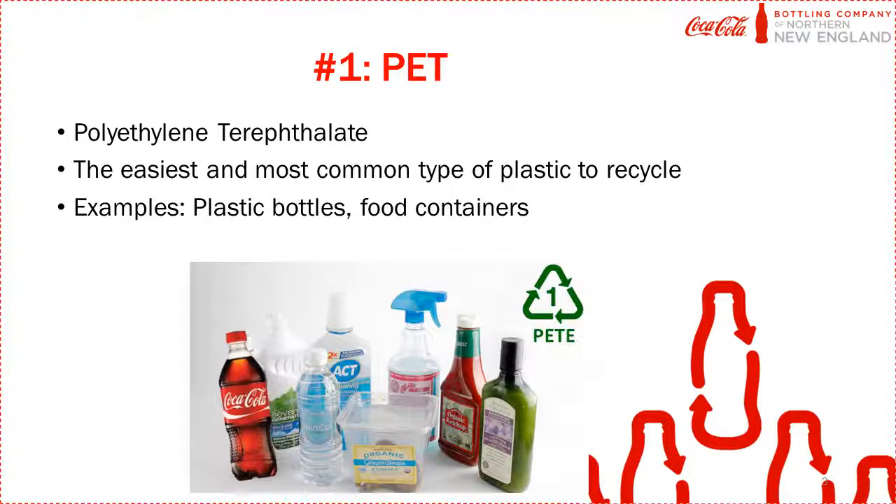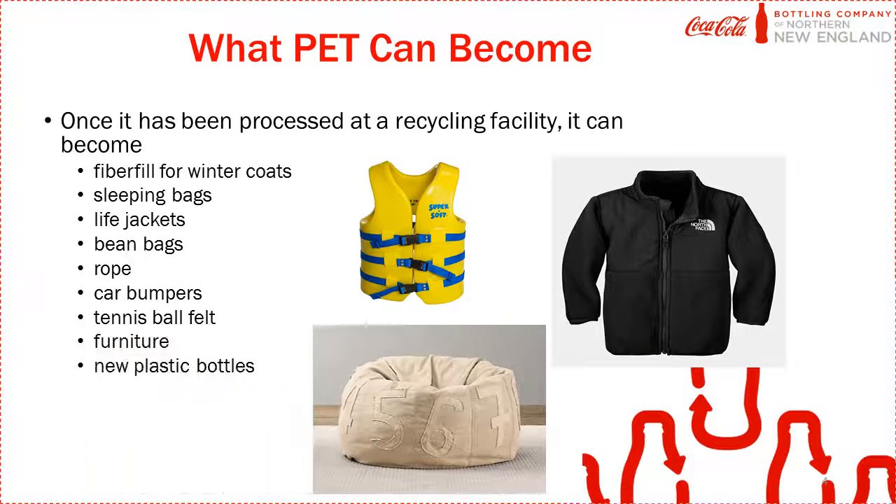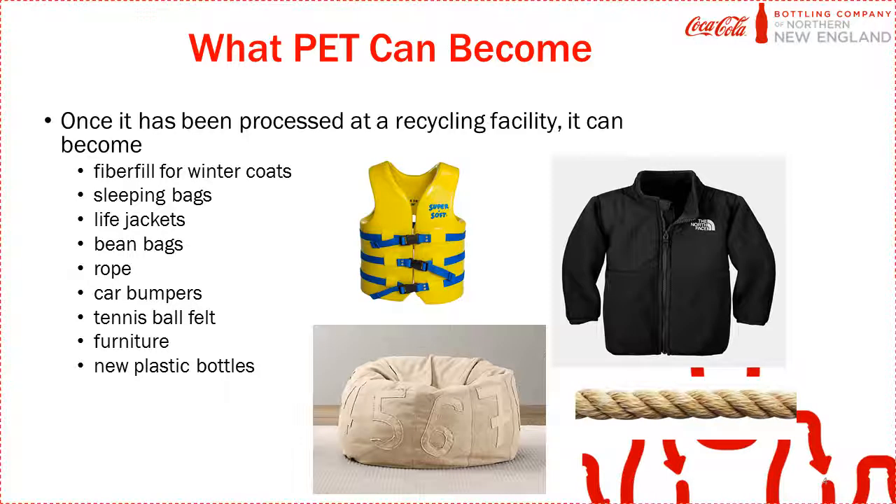The first type of plastic is PET. It's very easy to recycle and one of the most common types of plastic. When you recycle PET, it can be processed into many different things, like life jackets, North Face jackets, bean bags, or rope.